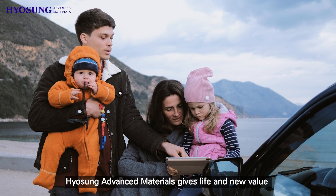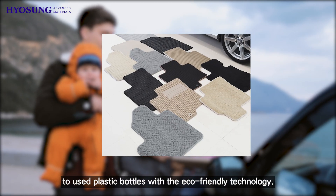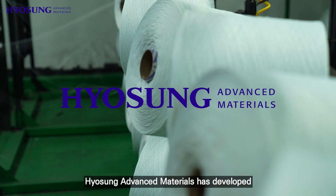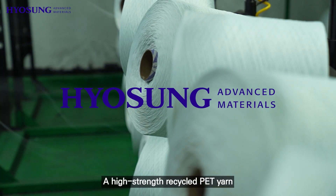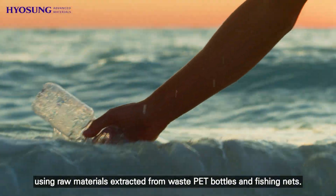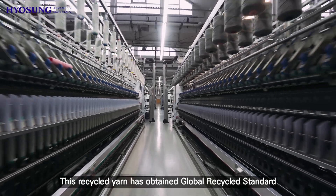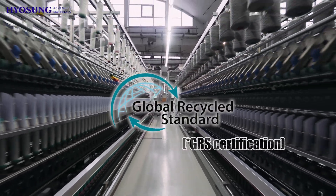The BCF yarn goes through the tufting process and is reborn as an automotive carpet. Hugh Sung Advanced Materials gives life and new value to used plastic bottles with eco-friendly technology. The company has developed a high-strength recycled PET yarn using raw materials extracted from waste PET bottles and fishing nets. This recycled yarn has obtained Global Recycled Standards, GRS certification.